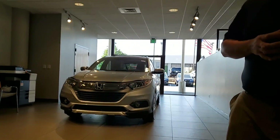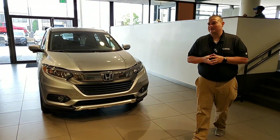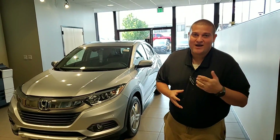Now let me tell you about this HR-V and some of the great features you're going to get. You're going to have your LED daytime running lights on the front — absolutely beautiful. On the inside of the vehicle, you're going to have your multi-angle backup camera, your electric parking brake, Bluetooth standard, power windows, power locks, and most of all, you're going to have those magic seats in the back.